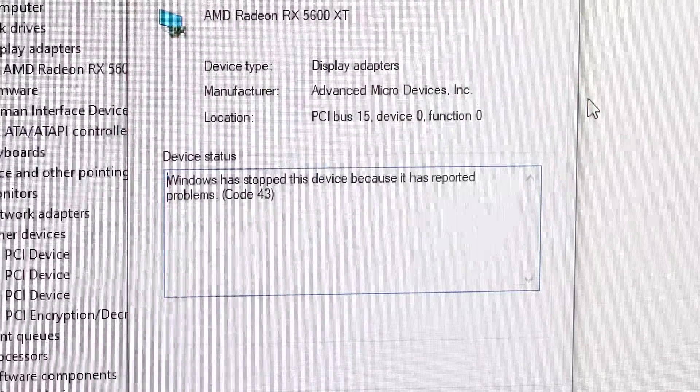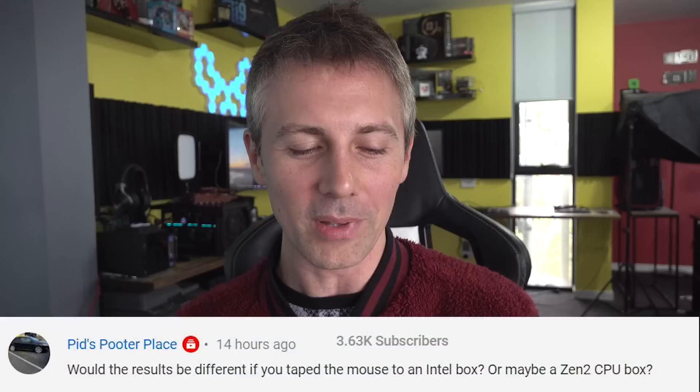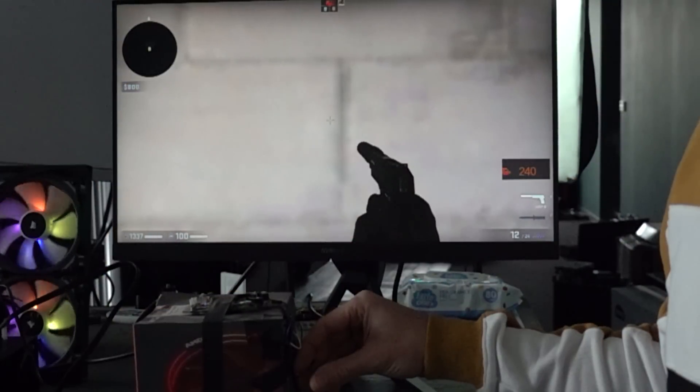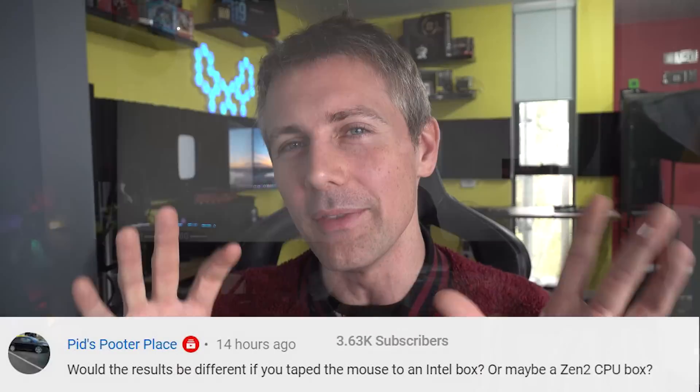Take a step back, be calm, look for any research you can find. Trial and error is always going to be your best friend when diagnosing faulty PC hardware. I hope you guys enjoyed this video — if you did, hit that like button. Let us know in the comments what kind of faulty hardware you've come into in the past, what the symptoms were, and how you went about fixing it. Today's question of the day comes from Pids Pooder Place, who asks: would the results be different if you taped the mouse to an Intel box or maybe a Zen 2 CPU box? They're referring to the last video on input latency with AMD versus Intel, where I even threw in Nvidia versus AMD GPUs.